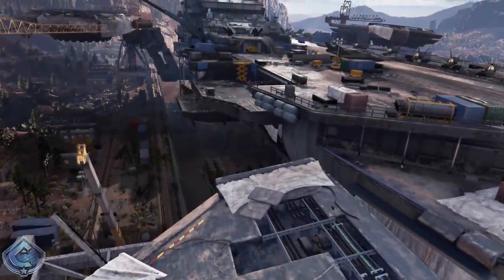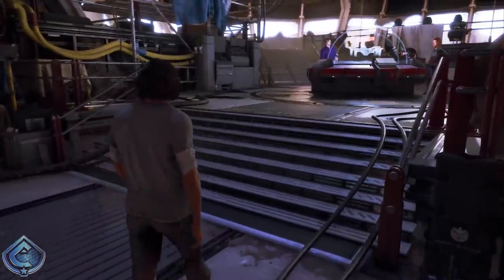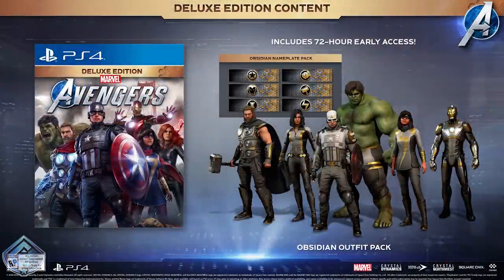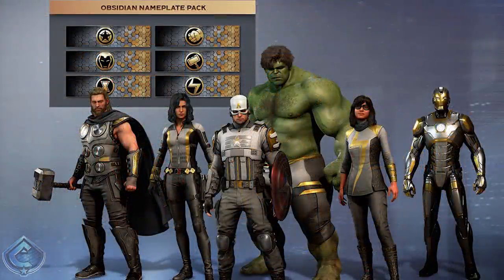Then there's the deluxe edition, which is a little more expensive than the standard edition. This is where you get 72 hours of early access — you can play the game three days earlier than everyone pre-ordering the standard edition. Alongside that you get the Legacy suit pack and a brand new suit pack known as the Obsidian Outfit Pack, where everyone is in a white and gold color scheme. I really wish Captain America's shield was customizable because it just doesn't look good with that white and gold.